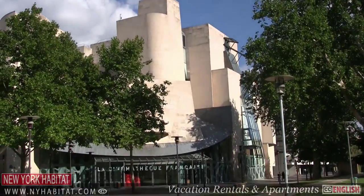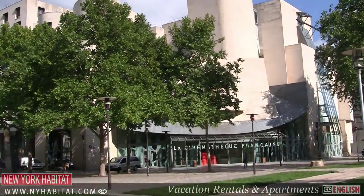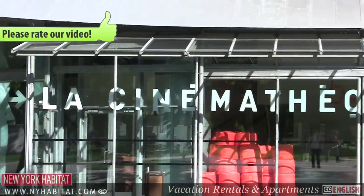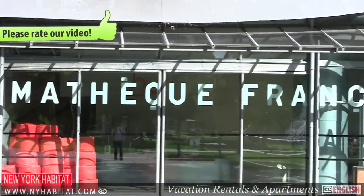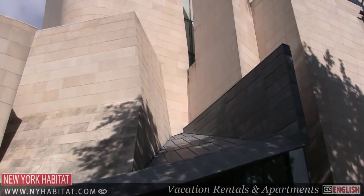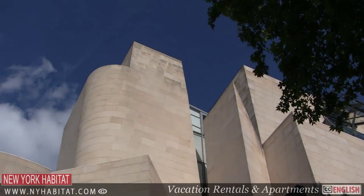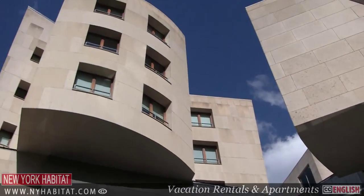It's hard to miss the ultra-modern design of the Cinémathèque Française. A Frank Gehry architectural masterpiece, the Cinémathèque, opened in 2005, houses a large film library, a cool museum on the history of cinema, and its movie theater also hosts retrospectives on film legends past and present.